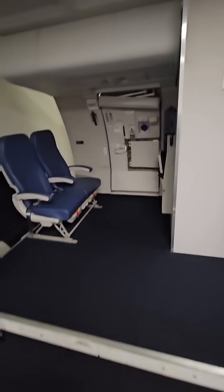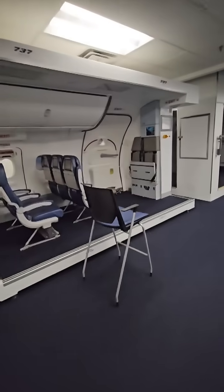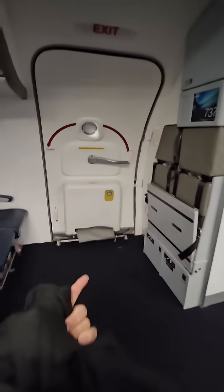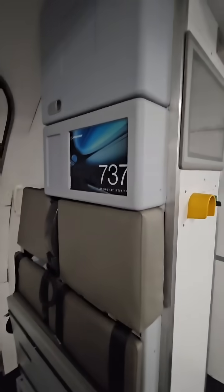This is so flight attendants can practice how to open the doors safely without blowing these slides — the slides that come out in an emergency that you slide down. This is a 737.